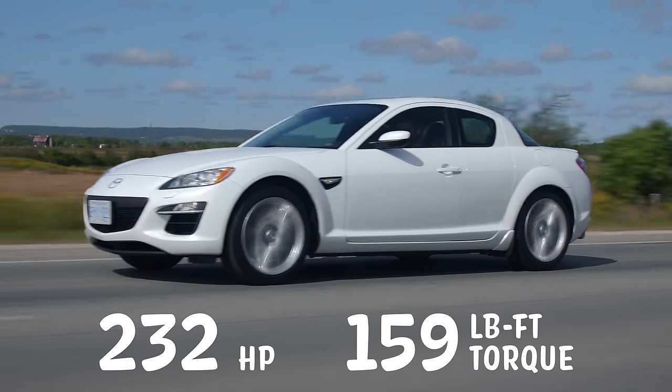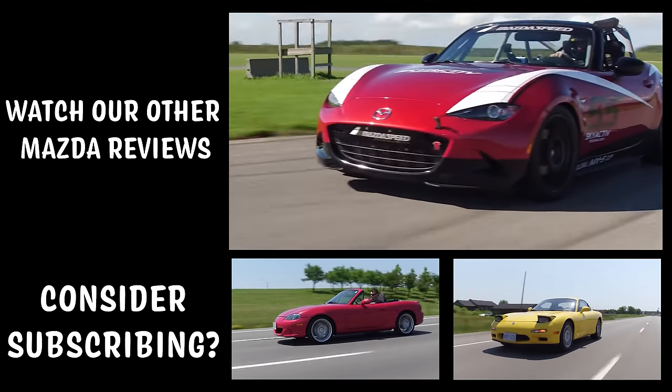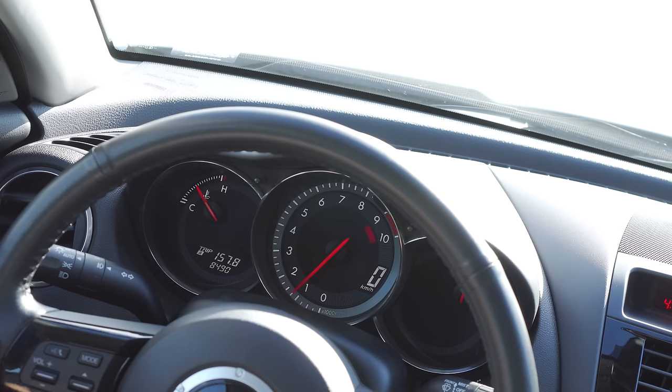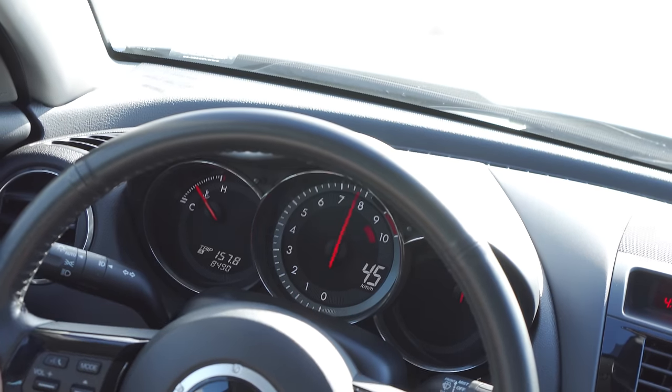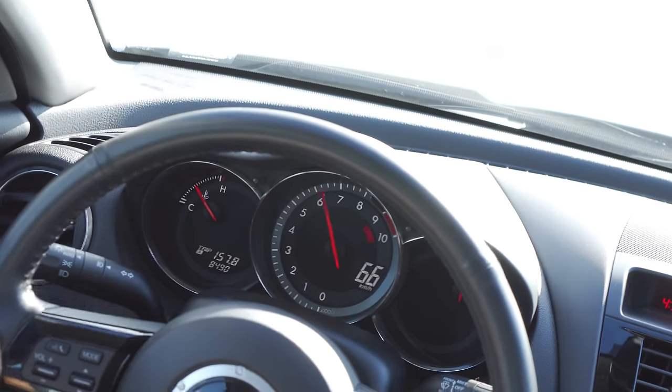So then why are we reviewing an old Mazda? Why wouldn't we? Mazda Canada actually has a heritage fleet, so we're taking advantage of it. This is so much fun. Going all the way to 9,000 is cool. It's pretty quick, but it's not like fast, fast.